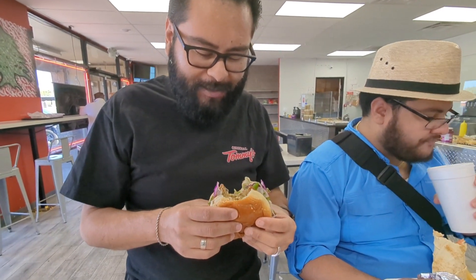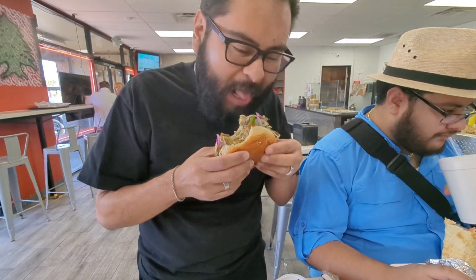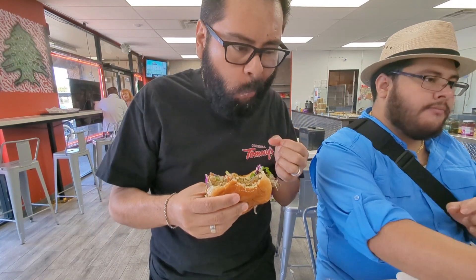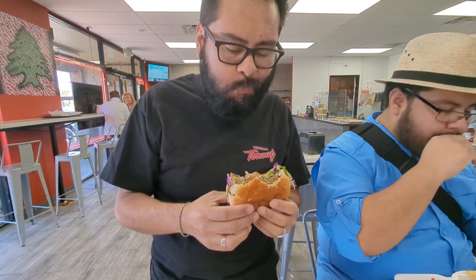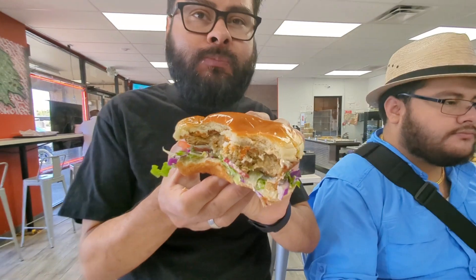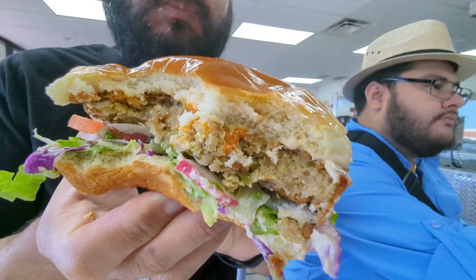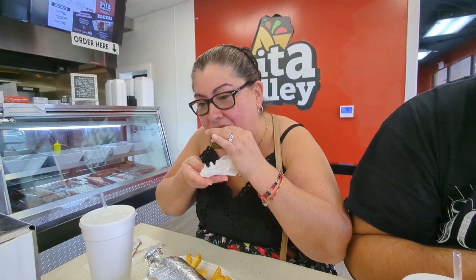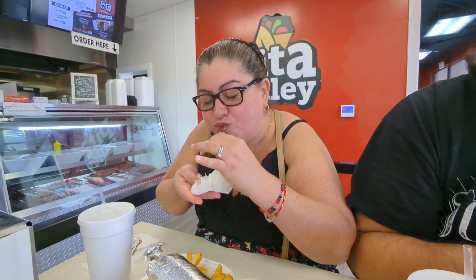Kris took the first bite — he was speechless. Let's see. I'm gonna try it. Very good. What do you think of the grape leaf wraps? How good is it? Good.